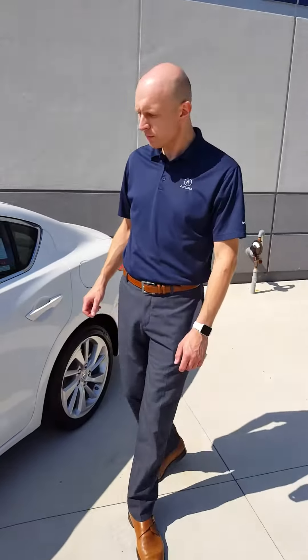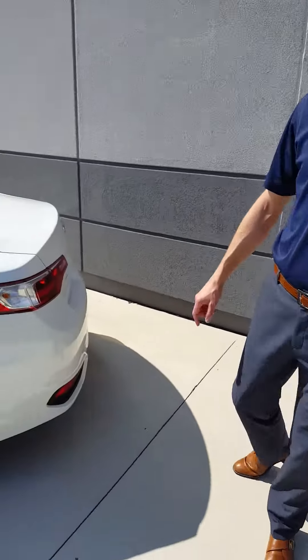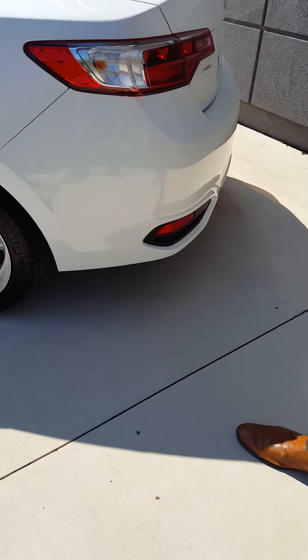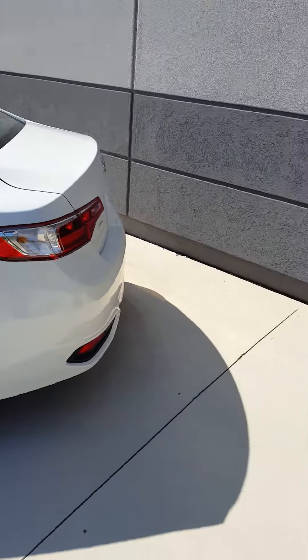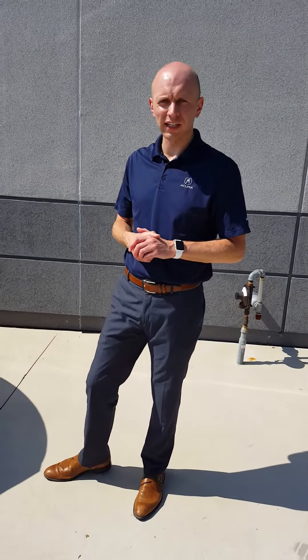You'll see the blind spot information come up. Going around the back of the car, you have LED taillights as well. Tied in with your blind spot, the sensors are in the back bumper — blind spot and cross traffic. When you're in reverse, they'll give you an alert. If someone's coming from the side, it'll blink and also beep.